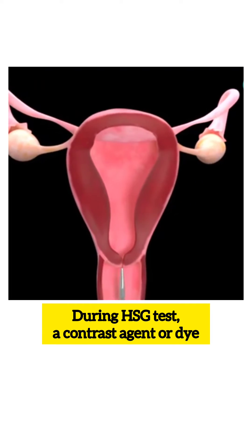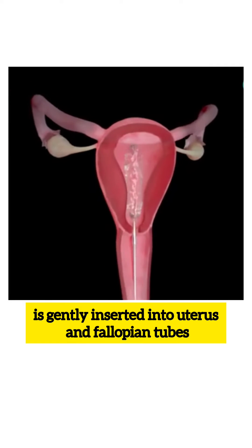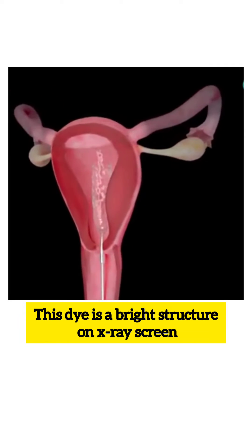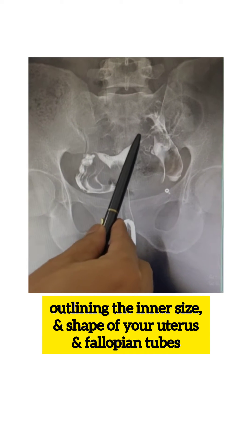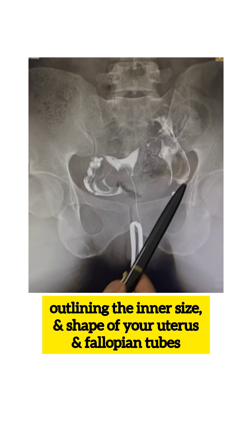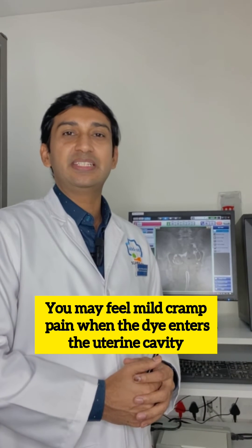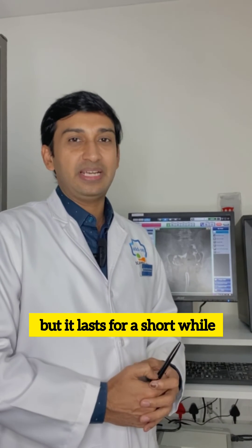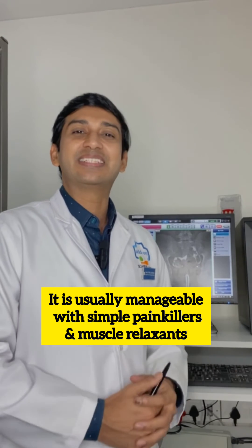During the HSG test, a contrast agent or dye is gently inserted into the uterus and fallopian tubes. This dye appears as a bright structure on the x-ray screen, outlining the inner size and shape of your uterus and fallopian tubes. You may feel mild crampy pain when the dye enters the uterine cavity, but it lasts for a short while and is usually manageable with simple painkillers and muscle relaxants.